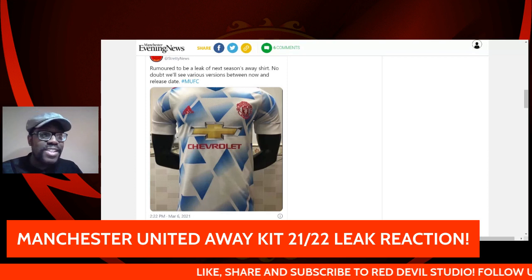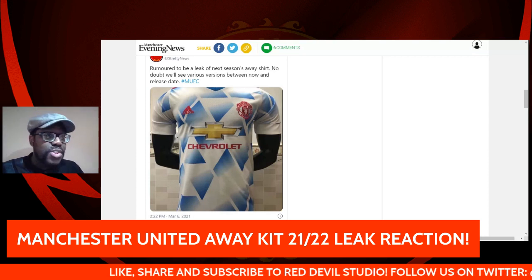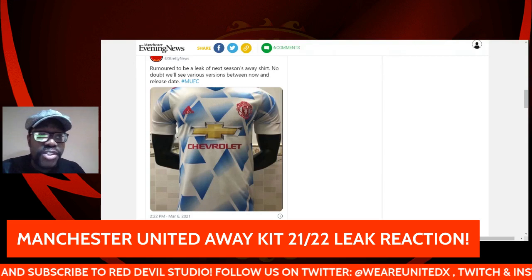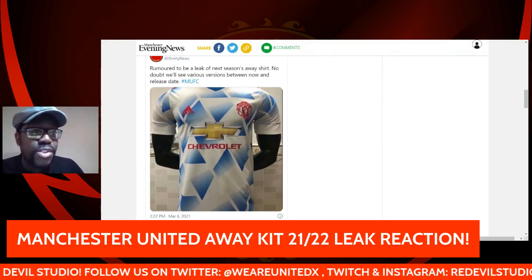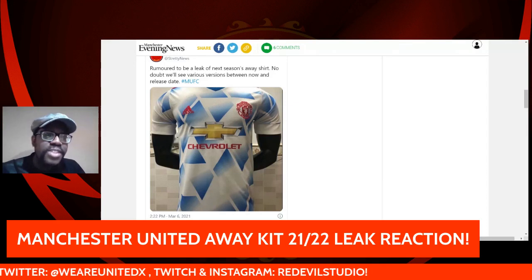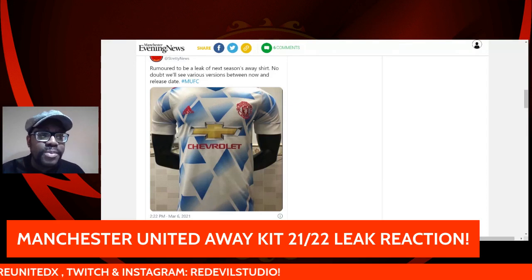Yeah, I'm a bit disappointed — if this is correct, I'd expect a bit better. But we'll just see what happens. Let me know what you think about the kit down below. Is my critique justified? Let me know your thoughts in the comments, and don't forget to like, share, and subscribe to Red Devil Studio. Follow us on Twitter, and smash that notification button. That's it — have a nice day everyone, cheers!